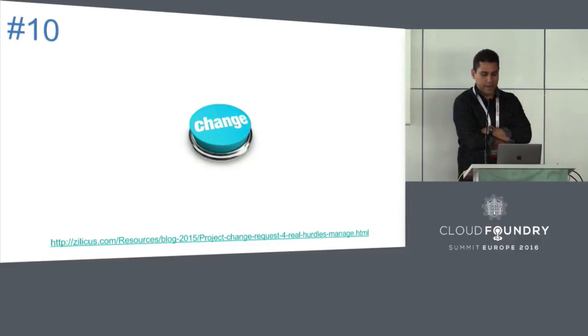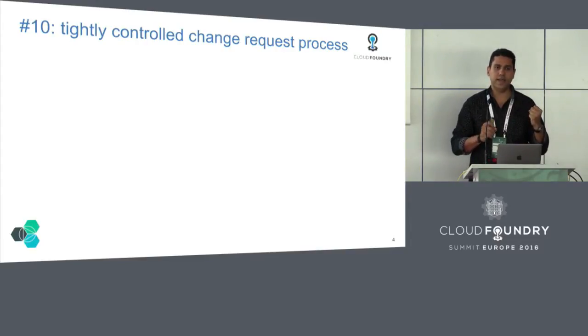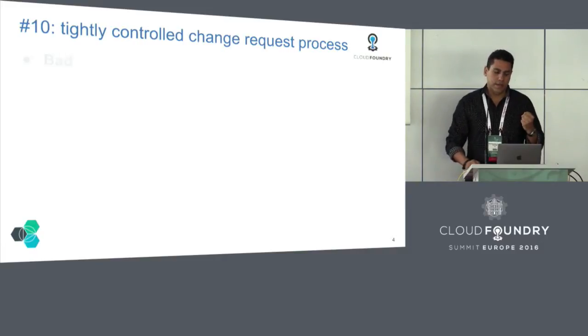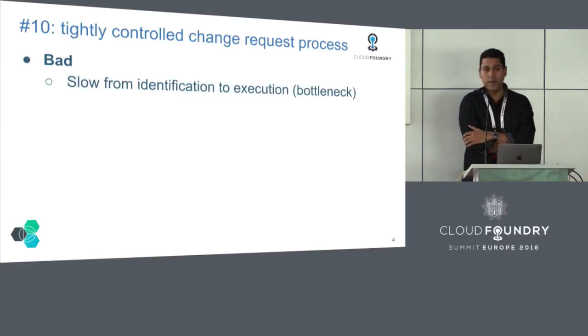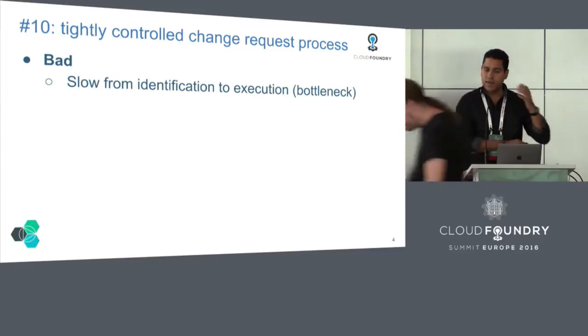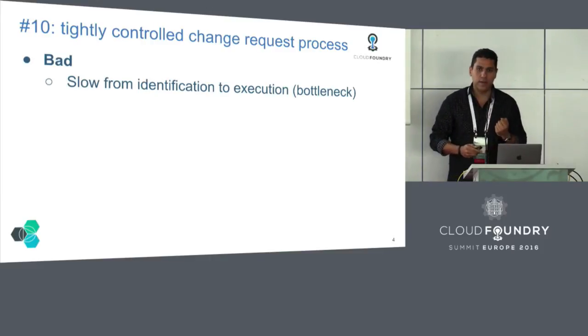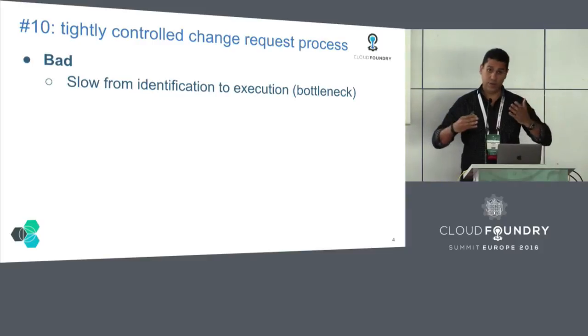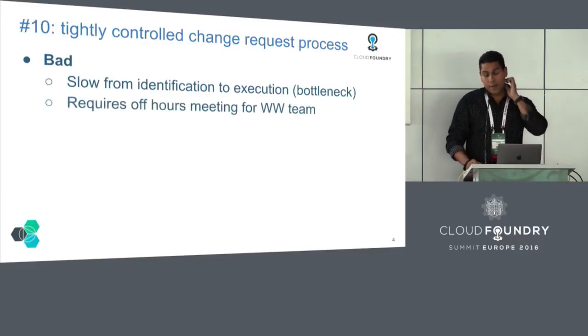Number 10, I call this 'change.' Fabio and his team have a tight change request process. The format for each of these top 10 items: I start with the bad, talk about the good, and talk about the lessons. What's bad about this? Obviously it makes things slow. We have to go through a tight change process where people like Fabio and Richard have to essentially approve any change to the system. That can make it hard. We're a huge company — 300-something thousand people — and it seems like all 300,000 work on Bluemix sometimes.